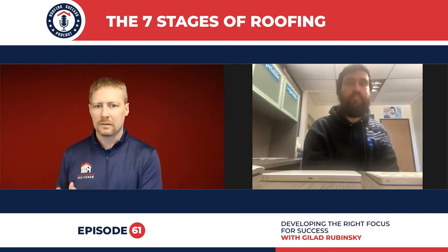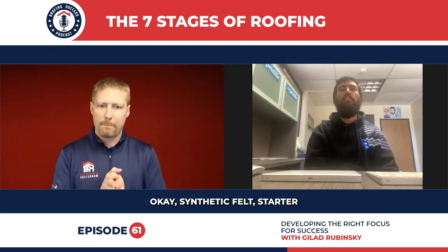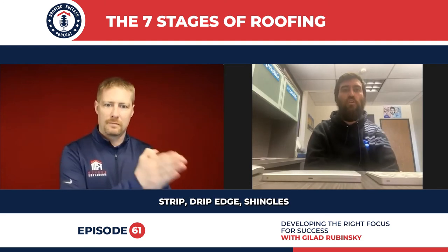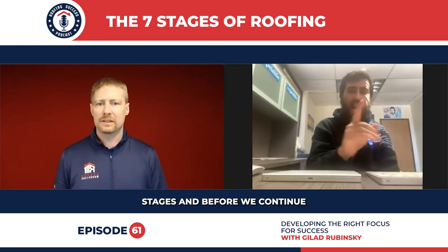So you're starting with a clean deck, and then moving on: ice and water shield, synthetic felt, starter strip, drip edge, shingles, ventilation. Those are your seven stages.